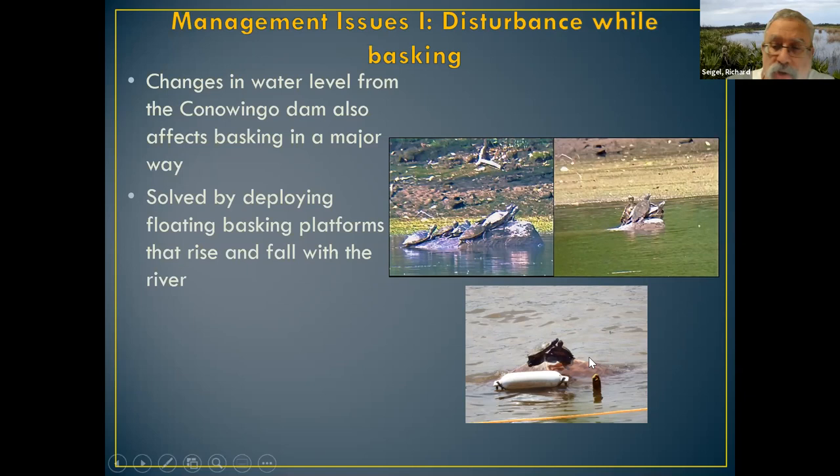The problem with that solution is it doesn't address boater disturbance. In fact, we think people will be attracted to these platforms because they'll see wildlife using them, and they'll want to get closer. How to educate kayakers to stay away from these platforms to avoid disturbing wildlife is one of the issues we have not yet dealt with.